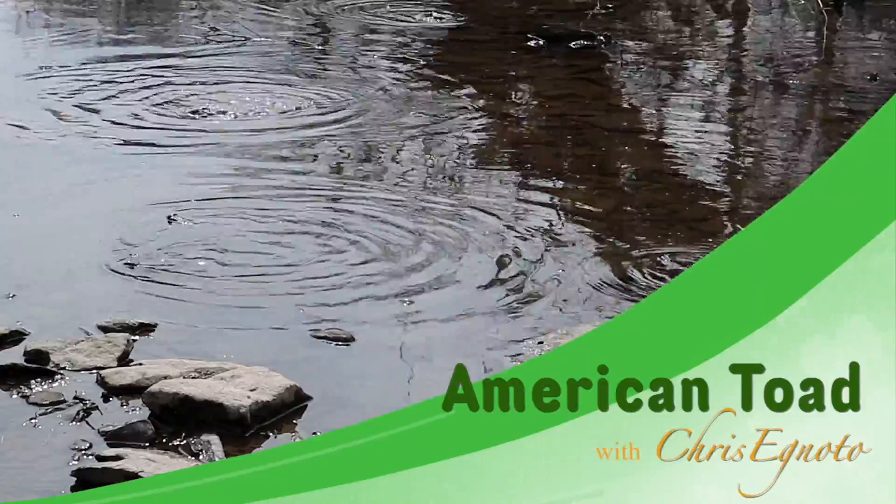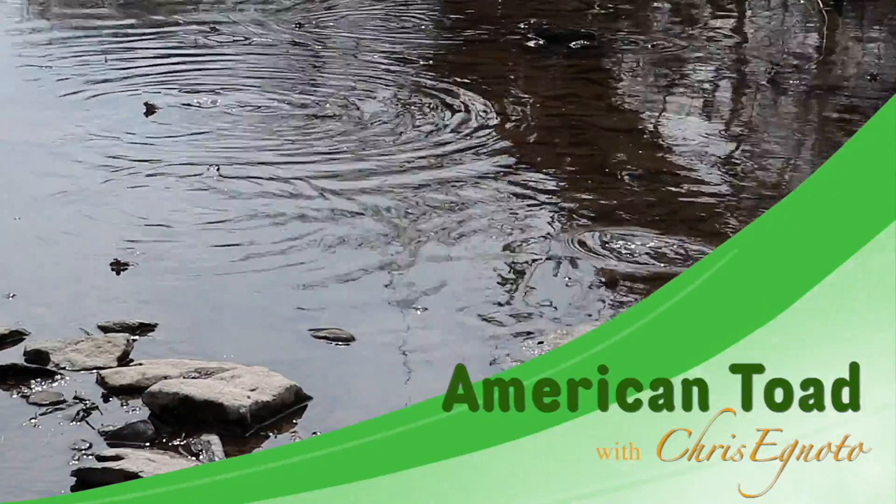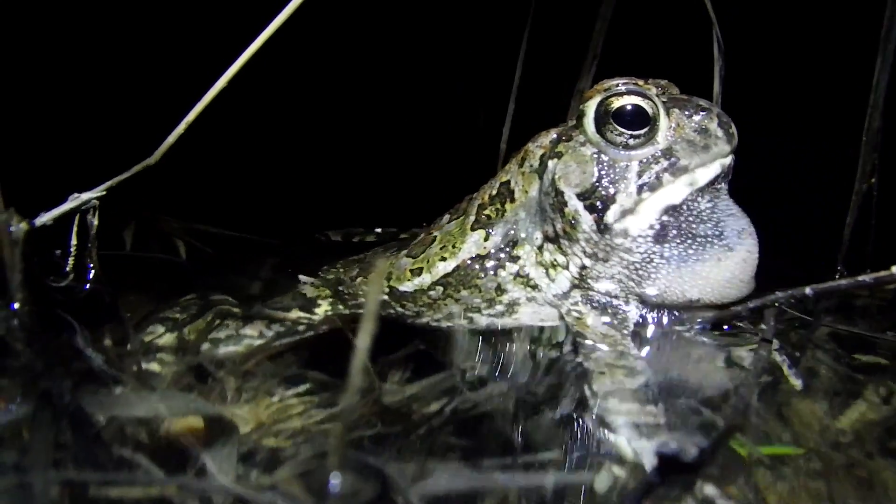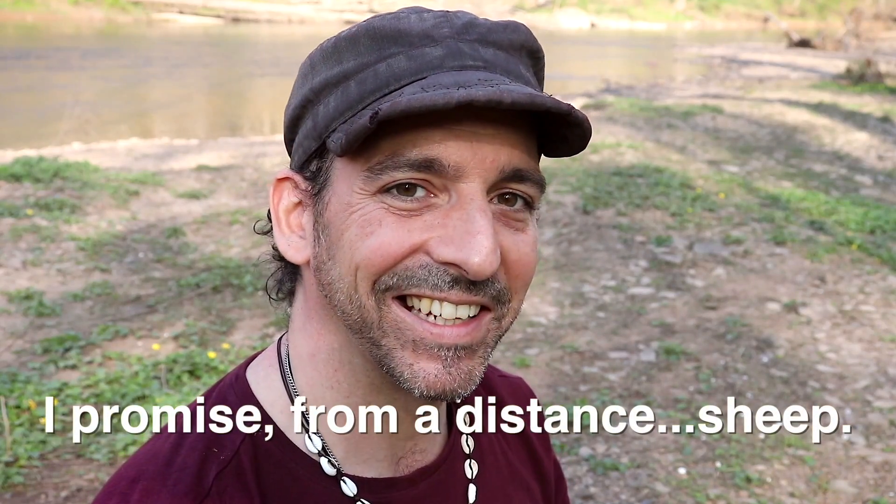Both American toads and Fowler's Toads will share the habitat in this area, but I can definitely tell these are American toads for several reasons. One: their song — their trill is a lot longer. Fowler's Toads actually kind of sound like a disgruntled sheep, a 'meh' type of sound. The American toads sound like this.